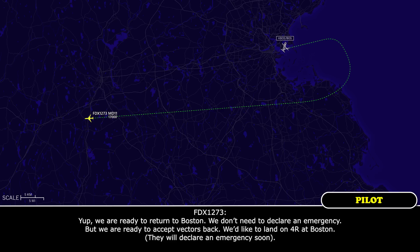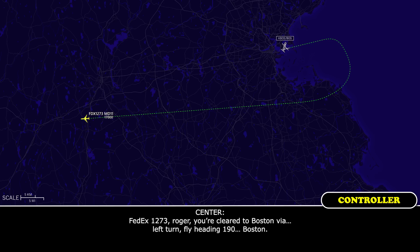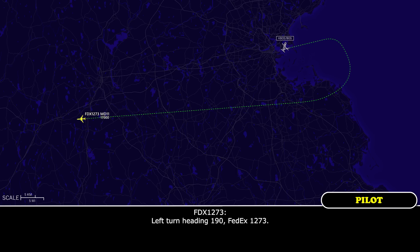Go ahead. We are ready to return to Boston. We don't need to declare an emergency, but we are ready to accept vectors back. We'd like to land on runway 4R at Boston. FedEx 1273, roger. Cleared to Boston via left turn, fly heading 190, FedEx 1273. Left turn heading 190, FedEx 1273.